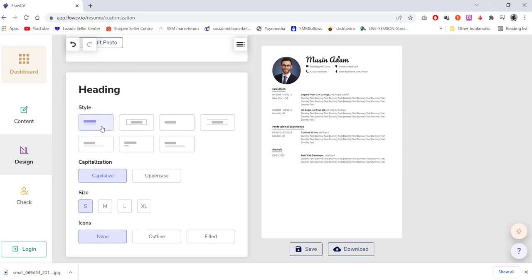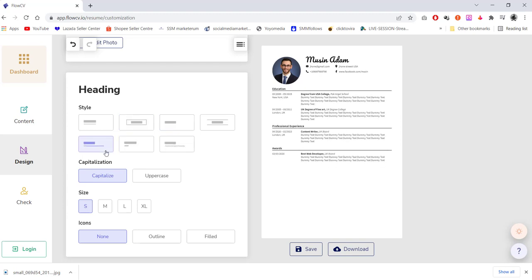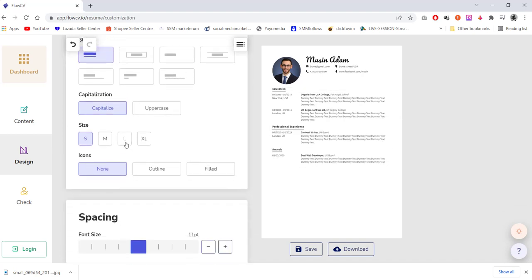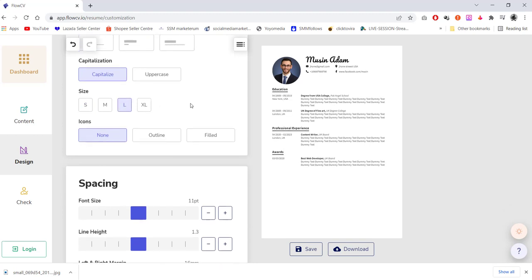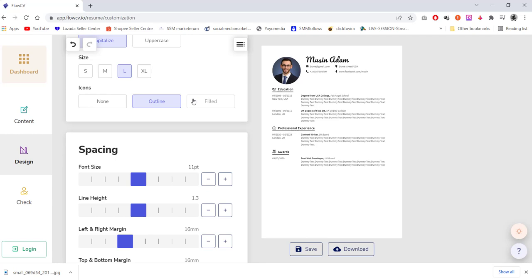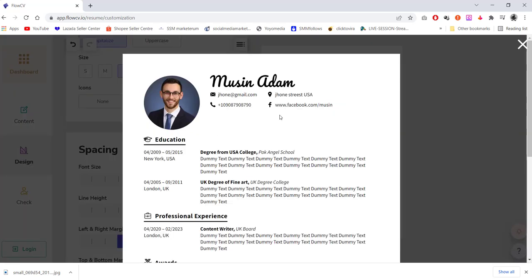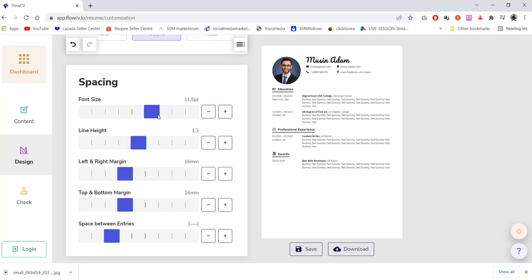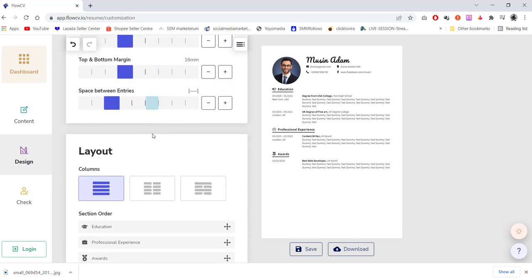Let's move to the heading style. You can choose from different styles — I prefer this one. You can adjust the size and make it large. For icons, there is a filled icon and an outline icon — you can see how it looks very beautiful. Under spacing, you can adjust font size, spacing, and height with the controls provided.